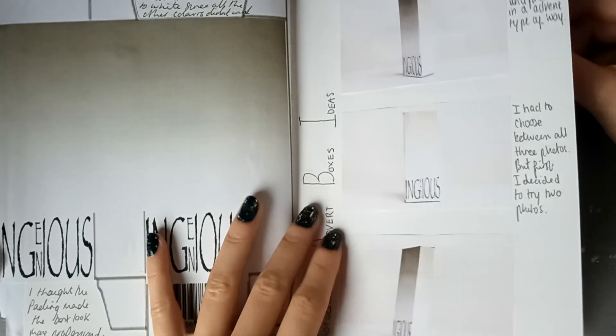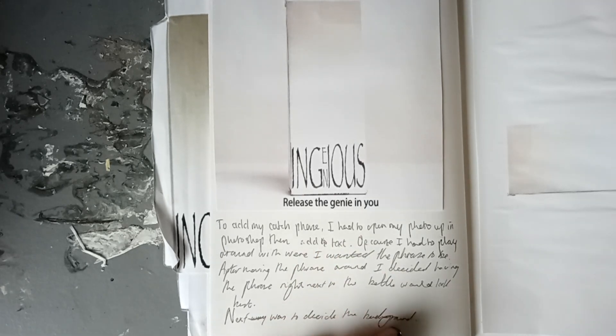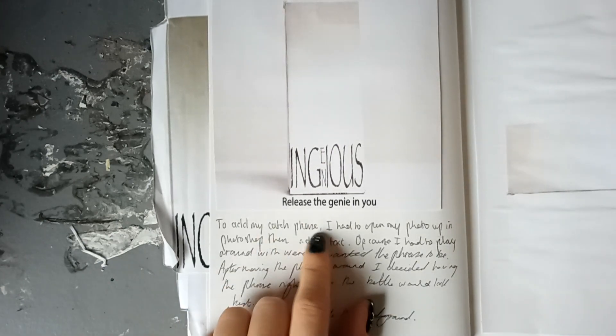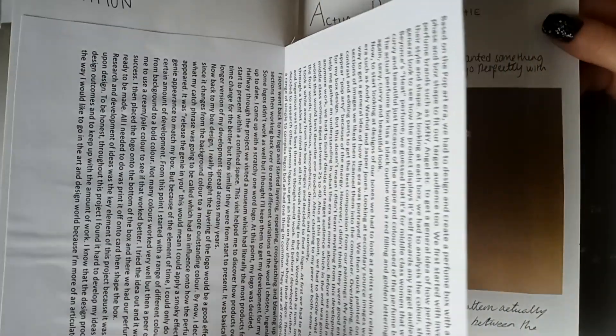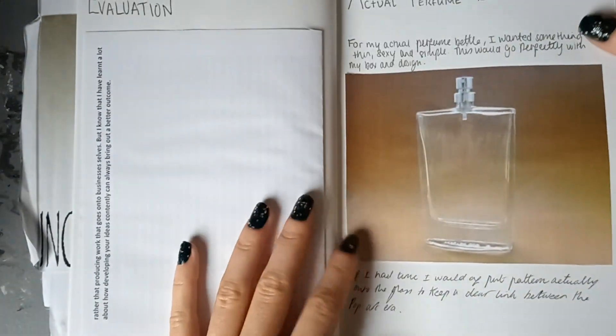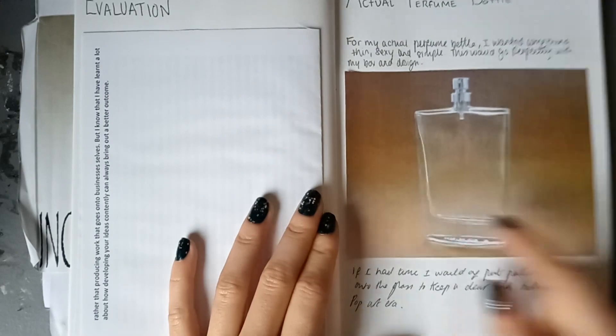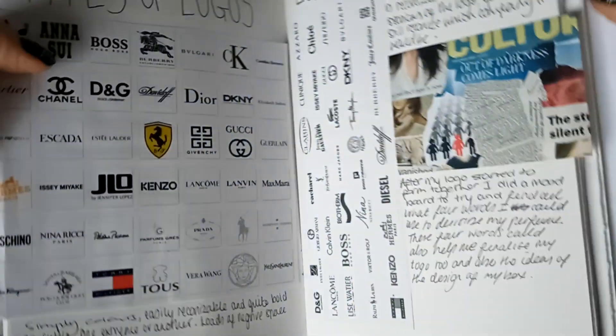I think I got a distinction for this. And the catchphrase was 'release the genie in you' — I misread it as 'catch phone' and thought I couldn't even spell. I'm actually quite proud of myself. It's funny how much comes back to you. There's a conclusion that we always had to write for each project, and I think I was told to put a bottle design in there toward the end to improve the grade. That is really a blast from the past.